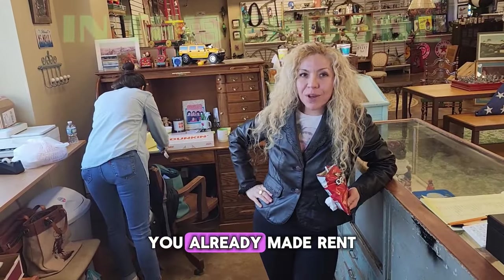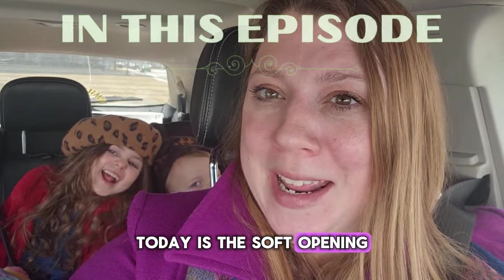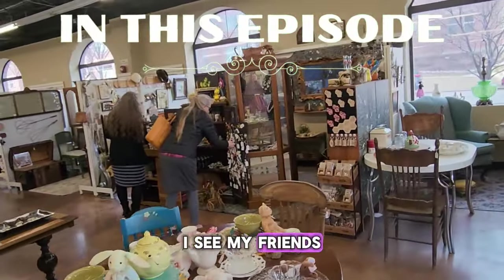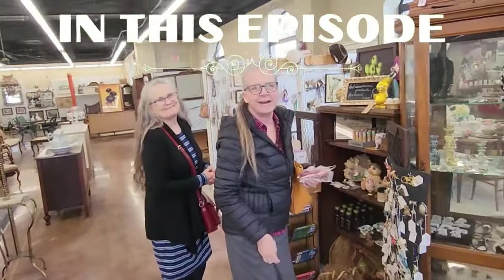On day one, you already made rent! Today is the soft opening, soft grand opening of the antique store. I see my friends!